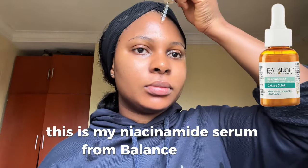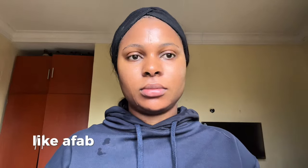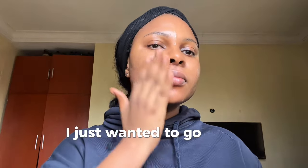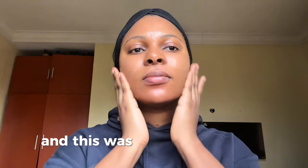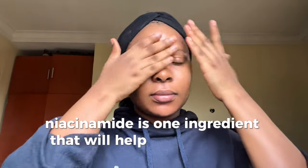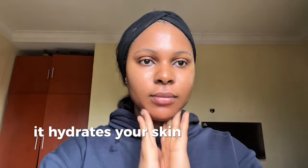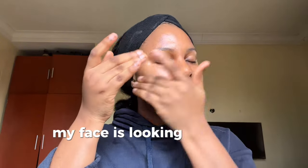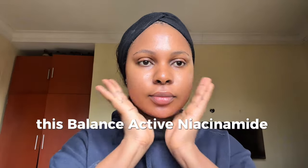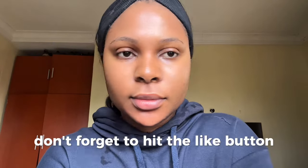I let that absorb into my skin before going in with my next product — my niacinamide serum from Balance Active. I decided not to use a niacinamide serum containing tyrosinase inhibitors like alpha arbutin or tranexamic acid; I just wanted a pure niacinamide serum and this was the perfect choice. It contains 15% niacinamide. Niacinamide helps with your skin barrier, acts as an antioxidant against free radicals, hydrates, soothes, and controls oil production — great for oily skin.